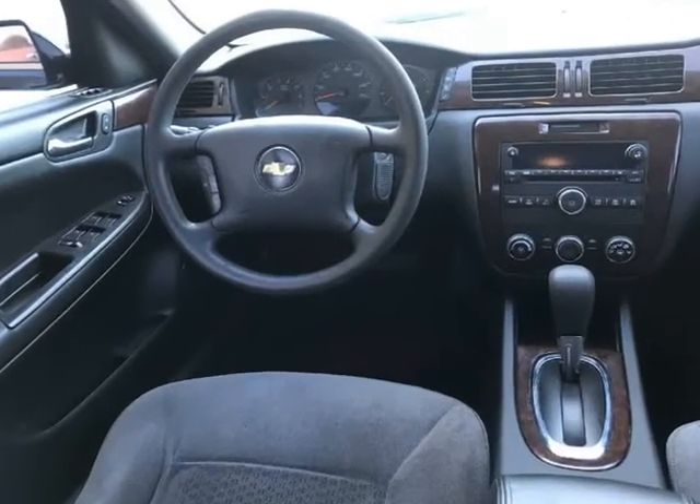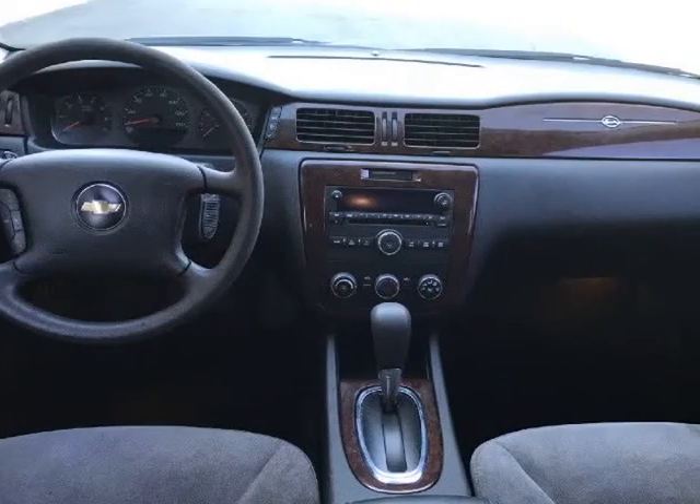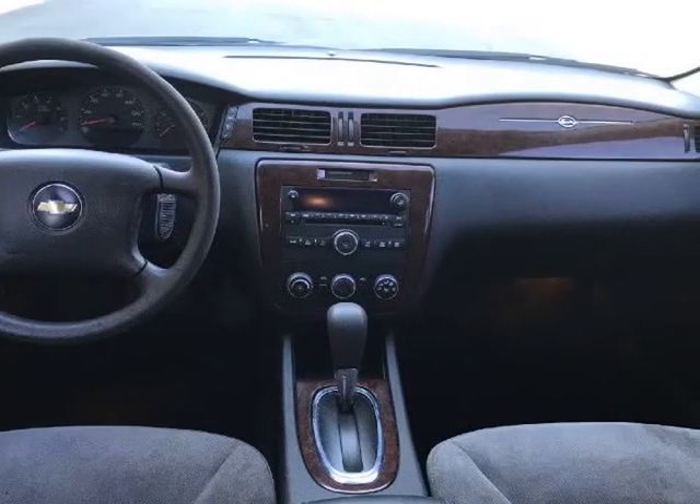29 MPG on the highway, very strong 3.5 V6 and automatic transmission, clean title, 2-year emissions. Visit us at alotofusedcarsaz.com.